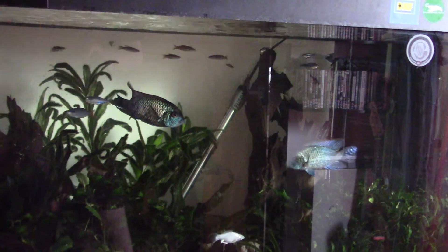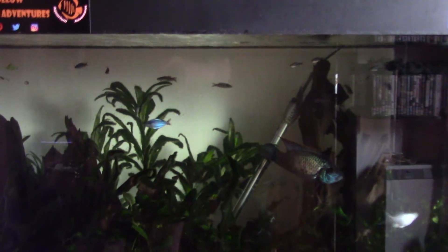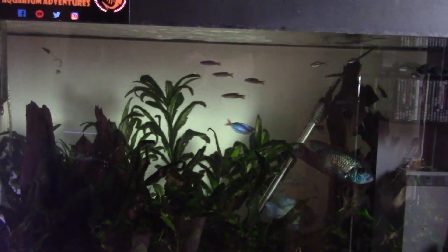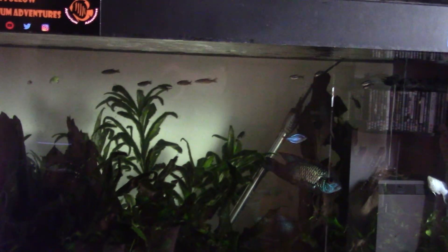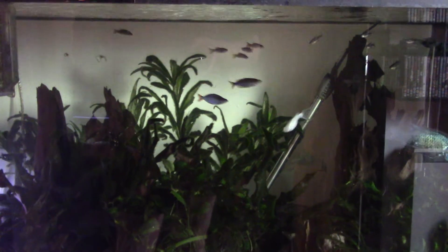From what I can see — and yes, I've been staring at fish butts quite a lot the last day or two — nobody else does appear to have obvious external signs. So I know what I've got to do to fix things. Wish me luck, hopefully we don't lose anyone.